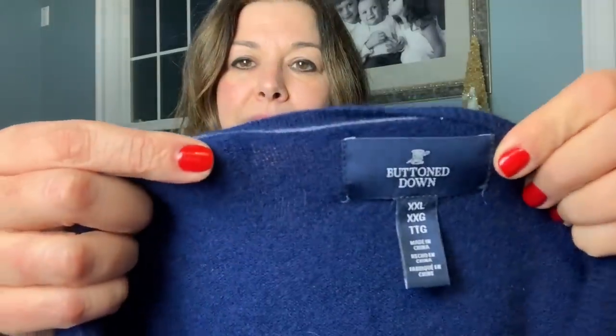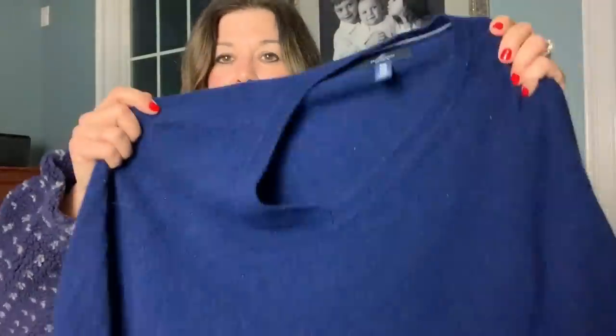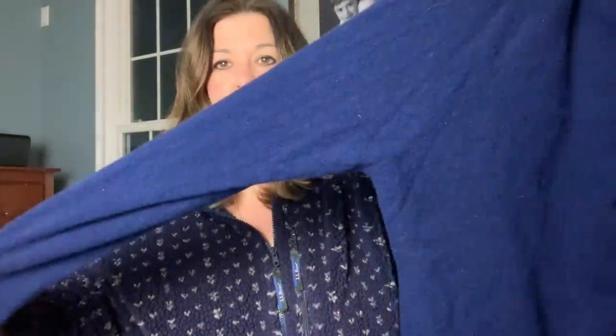This cashmere sweater is gorgeous. The brand is called Buttoned Down. I was struggling to find good comps because searching 'buttoned down' just pulls up buttoned-down shirts, but this is actually the brand name — a men's double XL, absolutely beautiful cashmere sweater. I really looked it over and over; it's like brand new. I washed it and hung it to dry. I'd like to steam it out — there are still a few fuzzies on it — but it's actually so gorgeous.